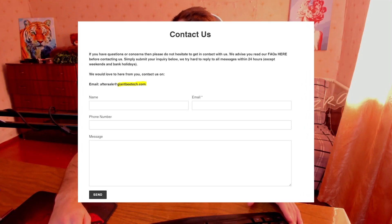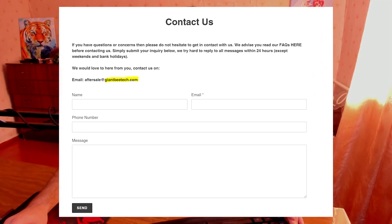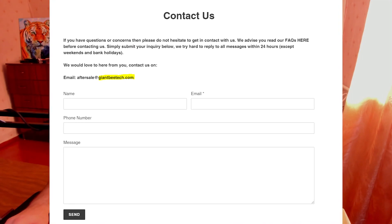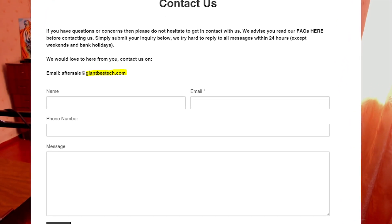But what I don't like about this website is: if you go to the contact us page on bbabot.com, you'll see that the only way to contact the store is to write an email to the email address aftersale at giantbtech.com.